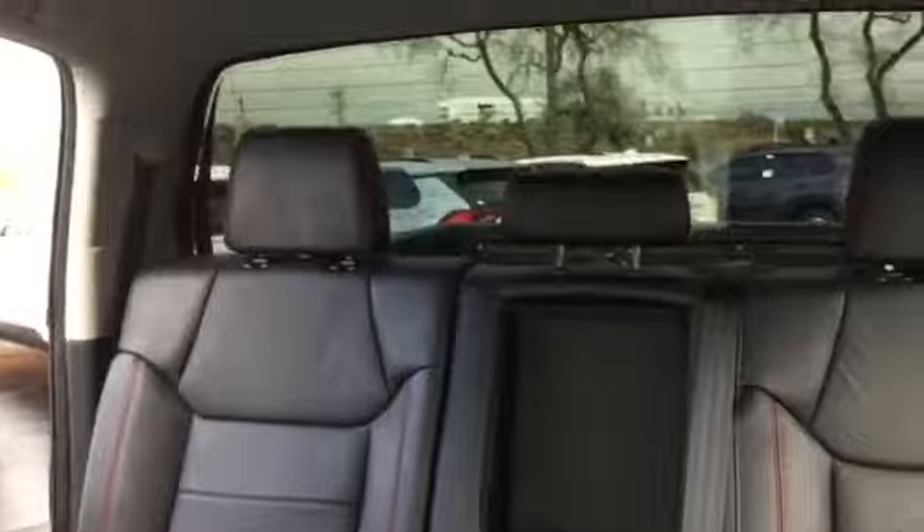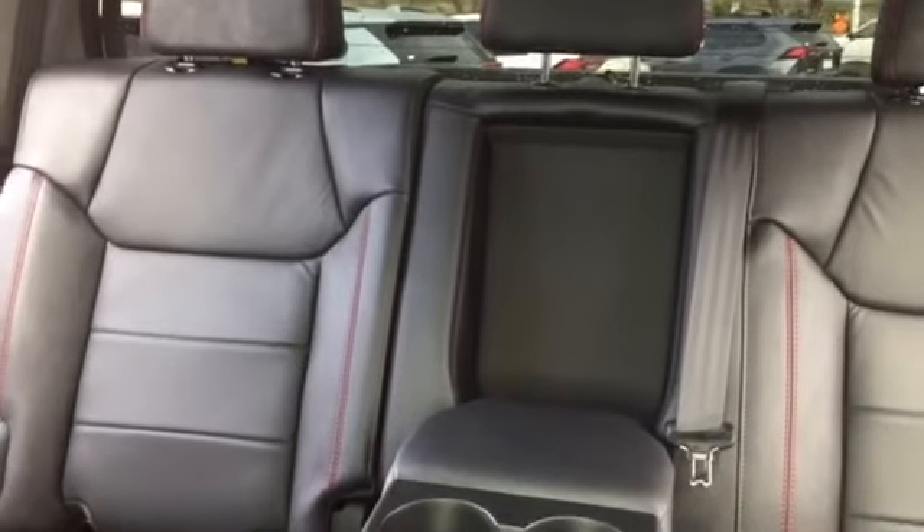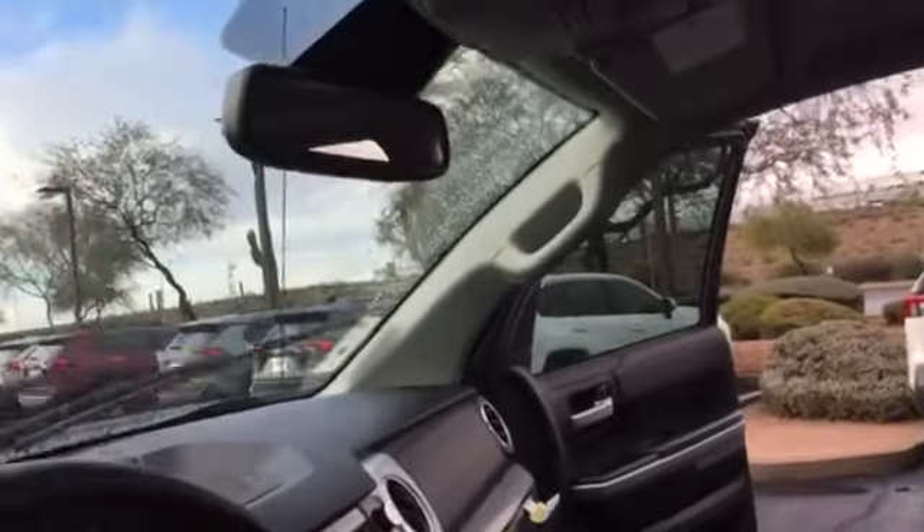It also comes with a sunroof — it's really awesome. I'll show you the Tundra's back window — you can open it up. It goes all the way down and back up again. You can also set up the HomeLink in here.